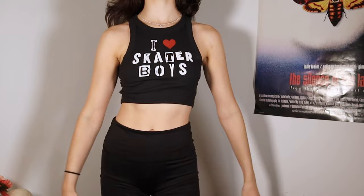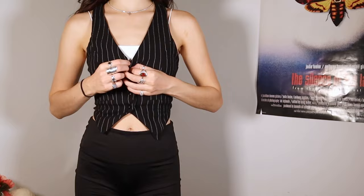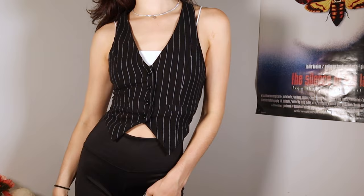The last tank top says 'I Heart Skater Boys' — which I do. This is very much early 2000s, Y2K style. I wore this with my green pleated skirt — you'll just know why I got it.